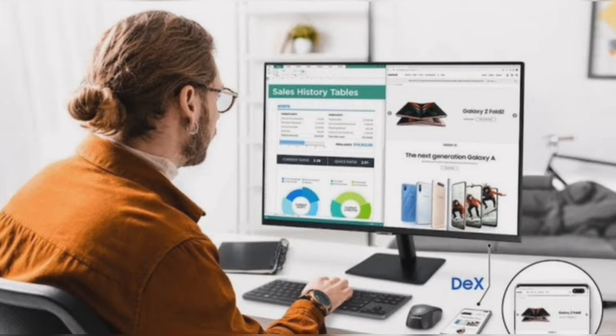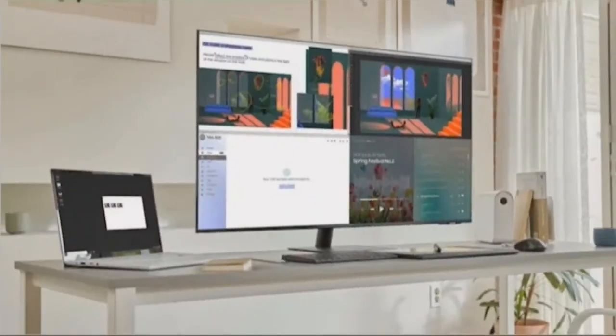The impressive built-in speakers on the smart monitors provide a solid sound experience for users. With the DeX app, you can transform the smart monitor into a large desktop display for your smartphone.